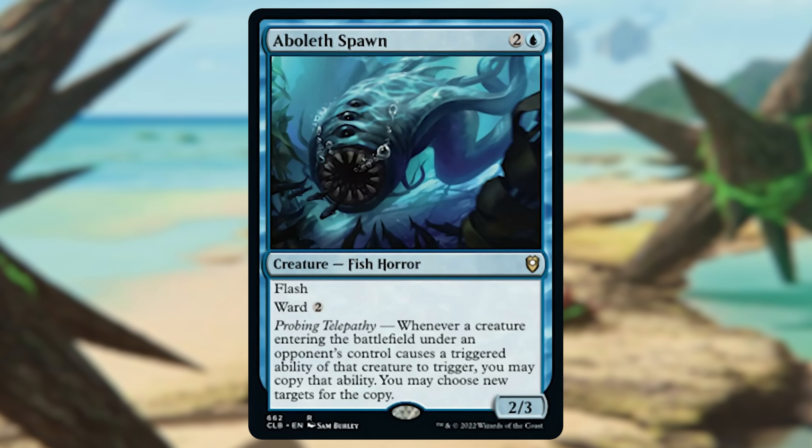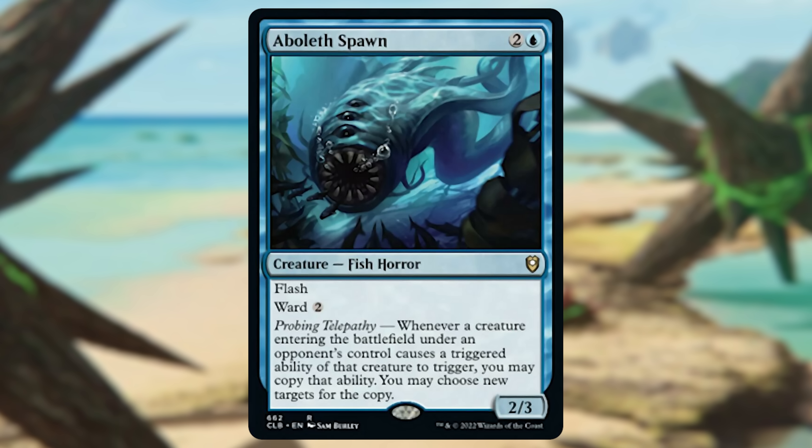Next we have Aboleth's Spawn from Battle for Baldur's Gate, at around $2.85 — maybe the most unique card in this entire video. It has great keywords: Flash and Ward 2. Its ability, Probing Telepathy, reads: whenever a creature entering the battlefield under an opponent's control causes a triggered ability of that creature to trigger, you may copy that ability and choose new targets. You're stealing ETB triggers, which is fantastic. Since it has flash, if you're going up against an ETB-heavy deck, you can flash this into play as they're casting one of their big creatures and steal that ETB. All of that on three mana — this little fish has been swimming under the radar.